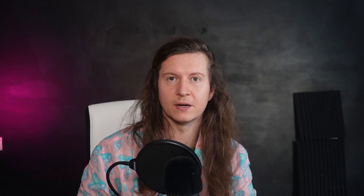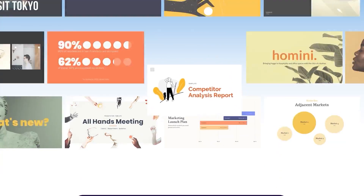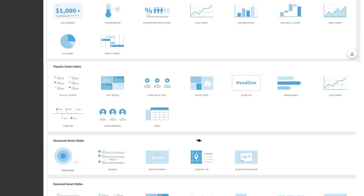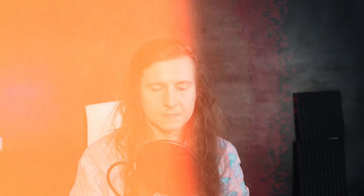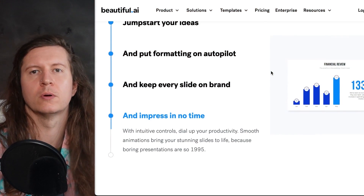Next up, we have Beautiful.ai, which is another AI-powered design tool that can help you create visually stunning presentations in next to no time. With Beautiful.ai, you can choose from a range of professionally designed templates and customize them to match your brand or style. AI-powered design elements help you create stunning presentations without spending hours designing your own. The basic plan starts at $12 a month, whilst the $40 a month plan allows you to access team collaboration features. This is a great tool for more corporate-based presentations.